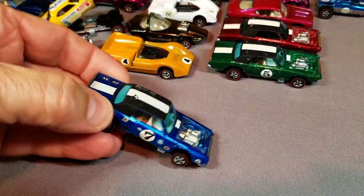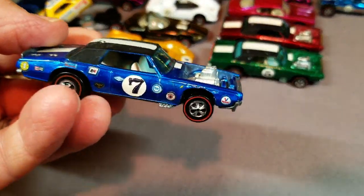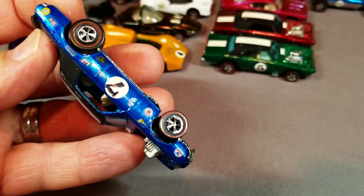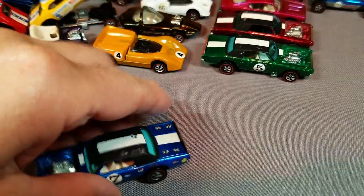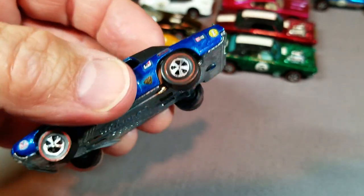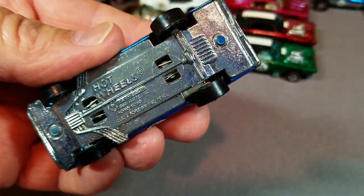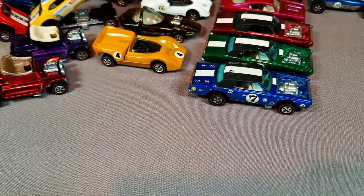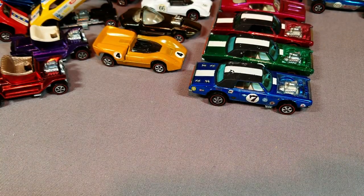Blue TNT Bird — got little rubs on the roof but beautiful shape. This one's got the US-looking wheels on the back. Nice shiny base, beautiful car. That makes three TNT Birds total. Now we're down to the last tray.